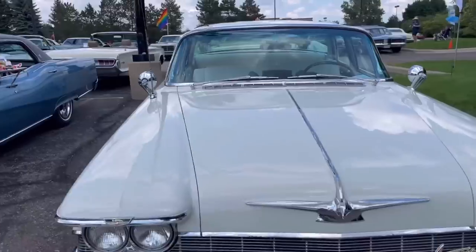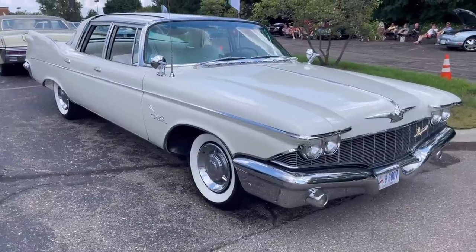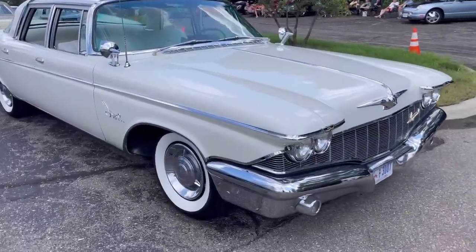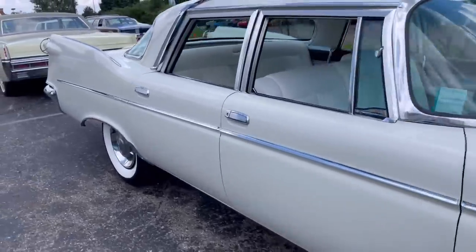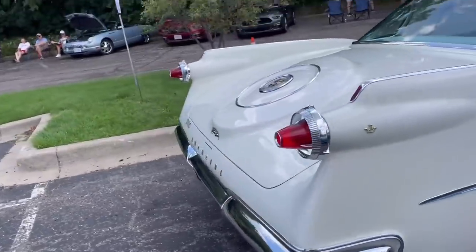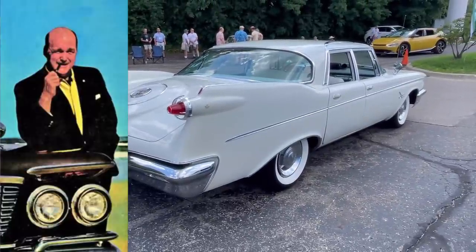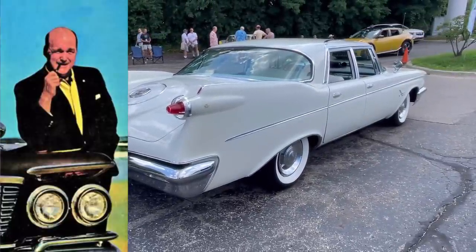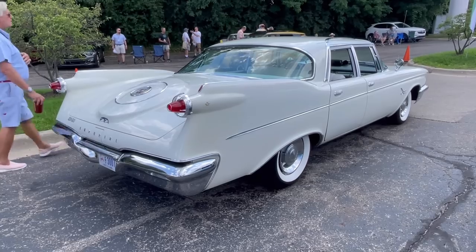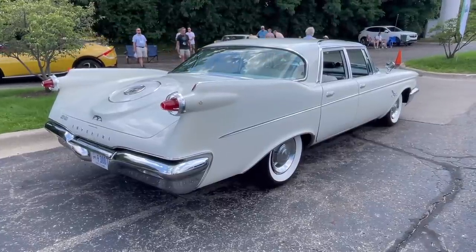A few other interesting tidbits: starting in 1957, the Imperial rode atop a full frame every year until the 1966 model year when it became unibody, while the other Chryslers were already unibody. They also had torsion bar front and leaf spring rear suspension, so they handled quite well. Auto critic Tom McAhill of the time loved them, saying it handles like a bowling ball in a gutter — whatever that means.